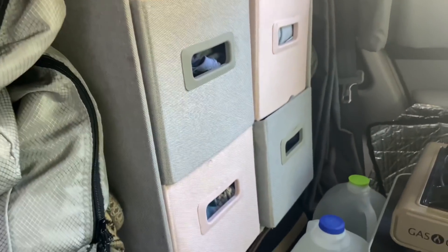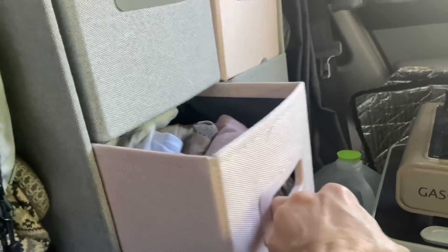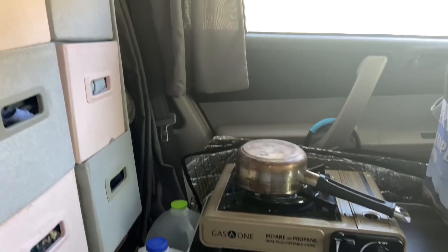And these are all accessible. That one over there is a little bit tough. But of course, I can pull this all the way straight out. So I've got some finagling to do.